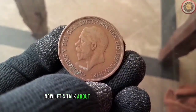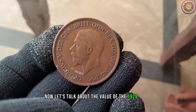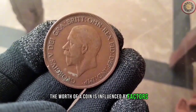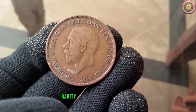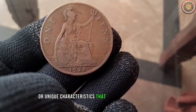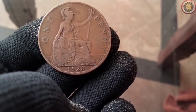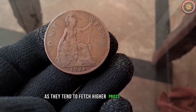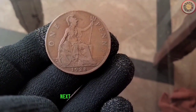Now let's talk about the value of the 1928 penny. The worth of a coin is influenced by factors such as its condition, rarity, and historical importance. Be sure to check for any minting errors or unique characteristics that could elevate its value. Keep an eye out for coins in mint condition, as they tend to fetch higher prices in the market.